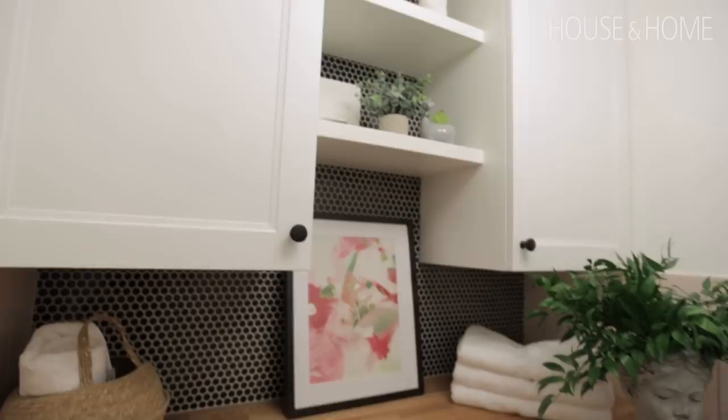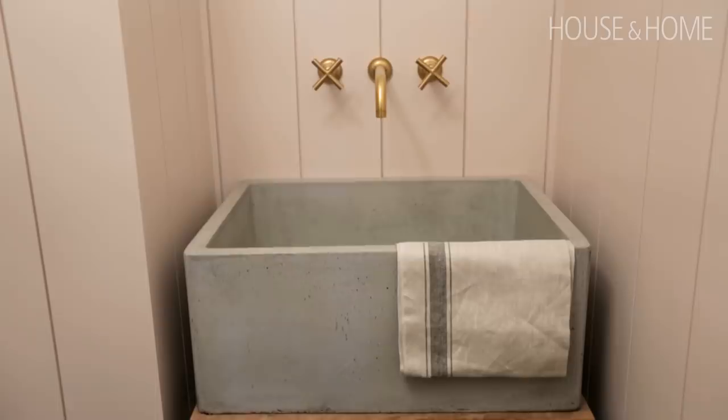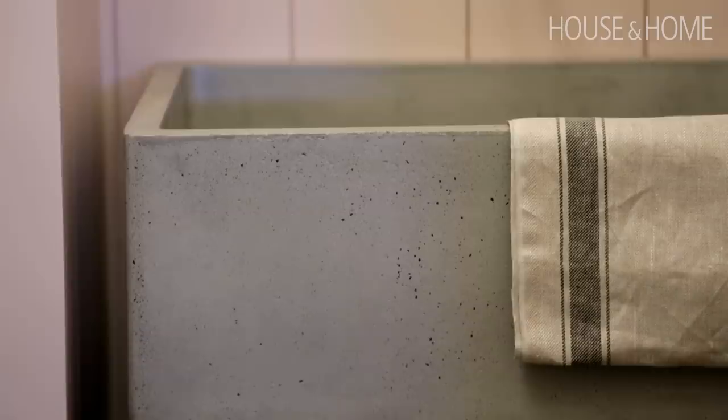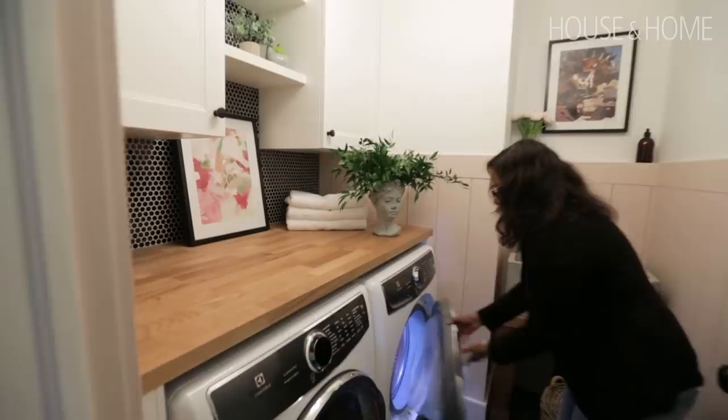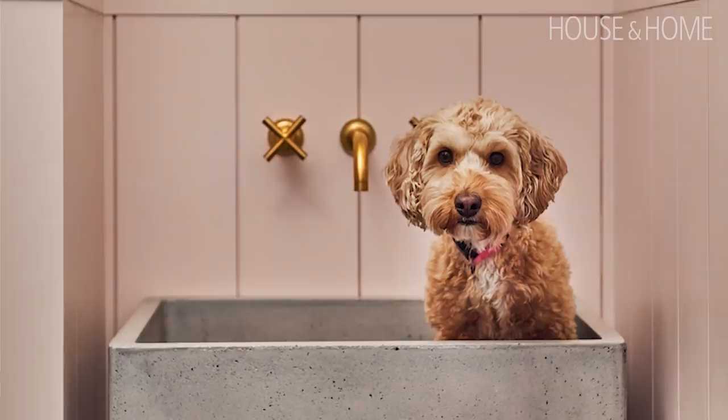I also wanted to make it pretty, so that's where the shiplap came in. I love vertical shiplap. The shiplap is pink, but I wanted the overall space to read more neutral — that's where the black and white comes in: white cabinetry, black herringbone floor tiles, and a black penny round on the backsplash. The pièce de résistance is the sink, which is from Native Trails. I'd seen it at the kitchen and bath show a few years ago — it looks like concrete but it's not, and it's gorgeous. Who likes doing laundry? But when you have a nice space that's not only functional but also beautiful, it makes doing a household chore so much more fun.